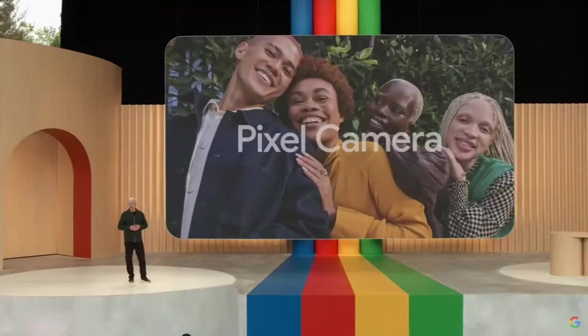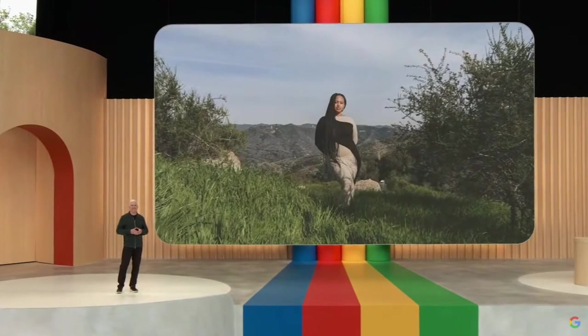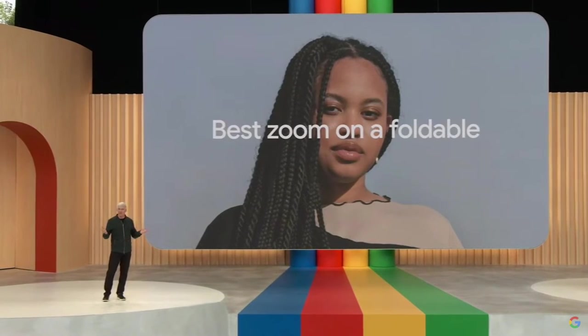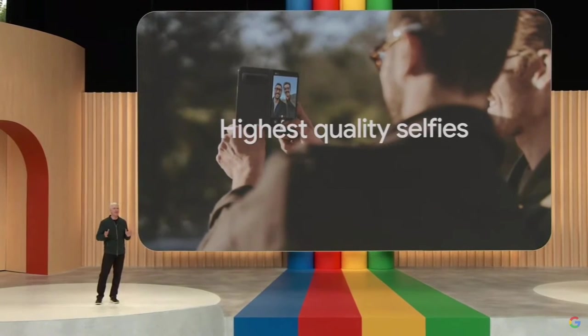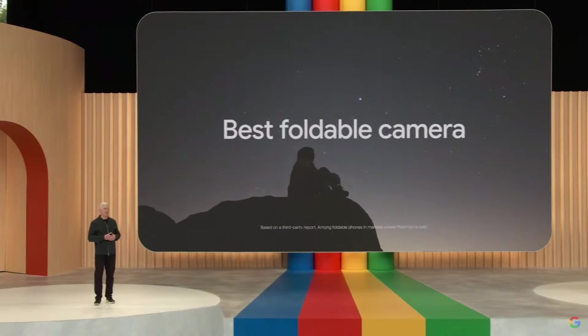As you'd expect from a Pixel device, Pixel Fold gives you entirely new ways to take stunning photos and videos with Pixel camera. You put the camera in tabletop mode to capture the stars, and you can get closer with the best zoom on a foldable, and use the best camera on the phone for your selfies. The unique combination of form factor, triple rear camera hardware, and personal AI with Tensor G2 make it the best foldable camera system.